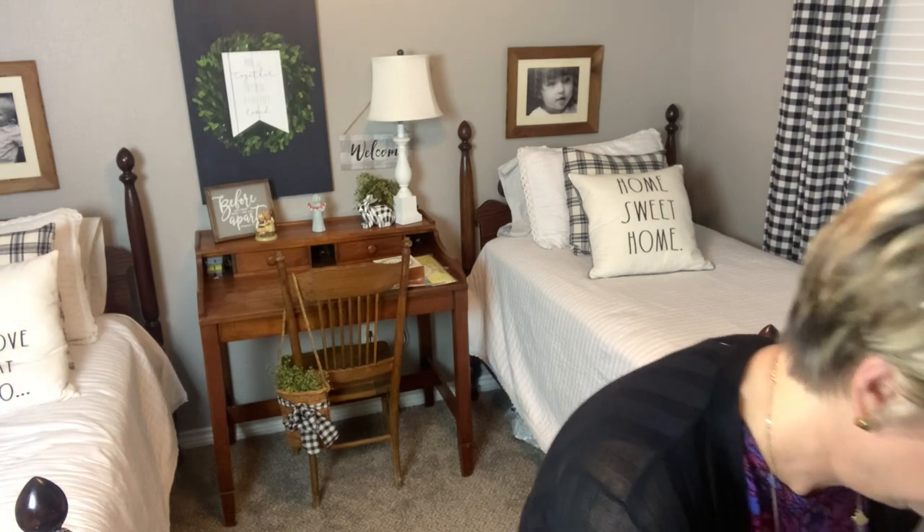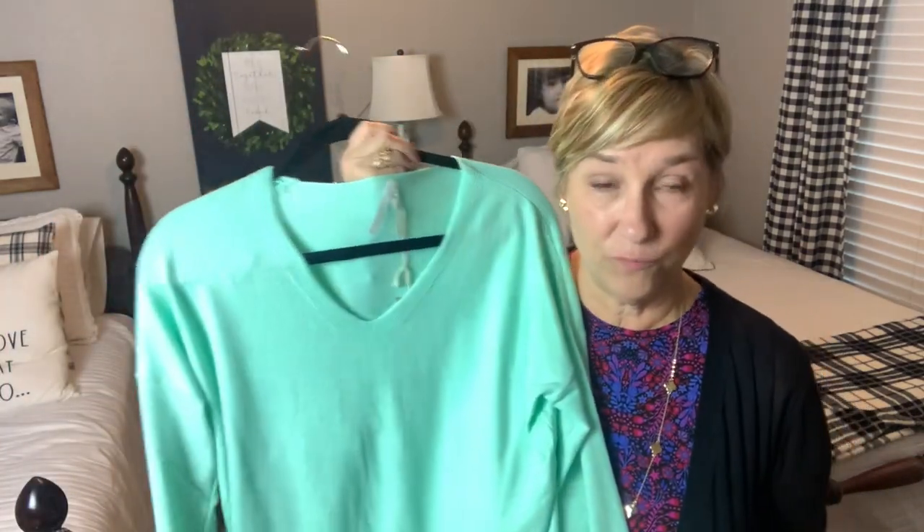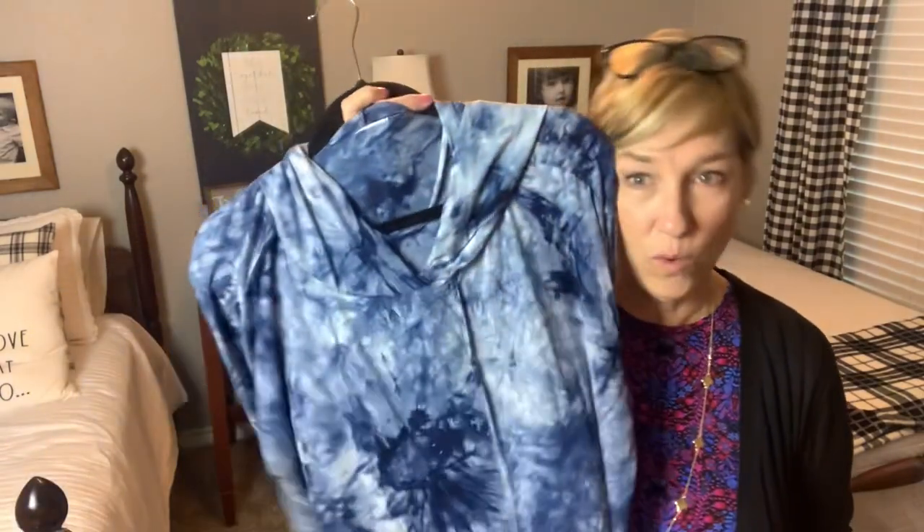This week I had three boxes: JB Style Box, Natalie Attired, and Wantable Style Edit. Let's start with Natalie Attired. I kept two out of the five pieces — I could have kept all five and been very happy, but I'm trying to be good and look towards spring since they're still sending wintry stuff. I kept a little mint sweater because I don't have anything in that color and it's very springy and so soft. I also kept the navy blue tie dye — it's so soft and I just love it.